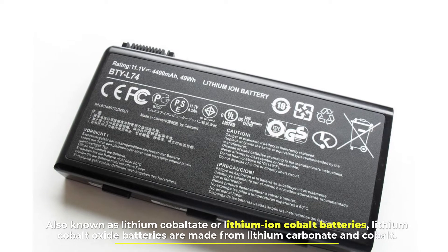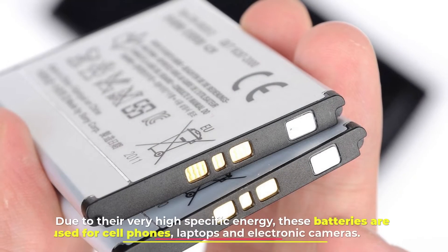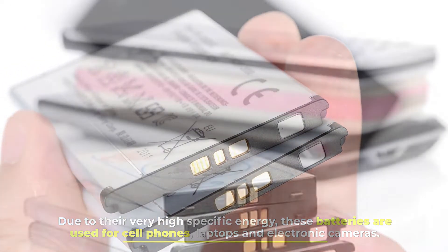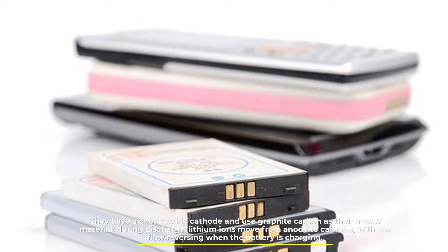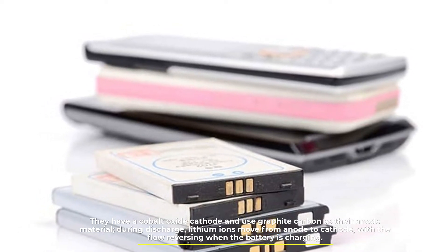Lithium cobalt oxide batteries are made from lithium carbonate and cobalt. Due to their very high specific energy, these batteries are used for cell phones, laptops, and electronic cameras. They have a cobalt oxide cathode and use graphite carbon as their anode material. During discharge, lithium ions move from anode to cathode, with the flow reversing when the battery is charging.